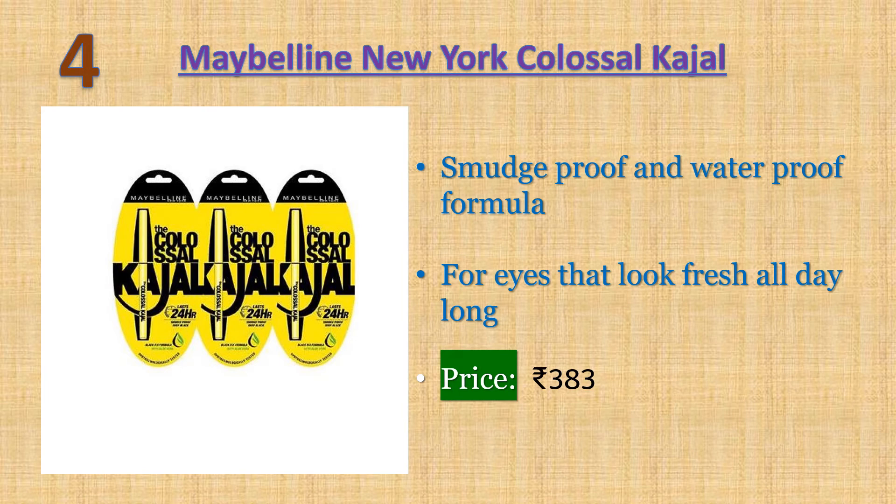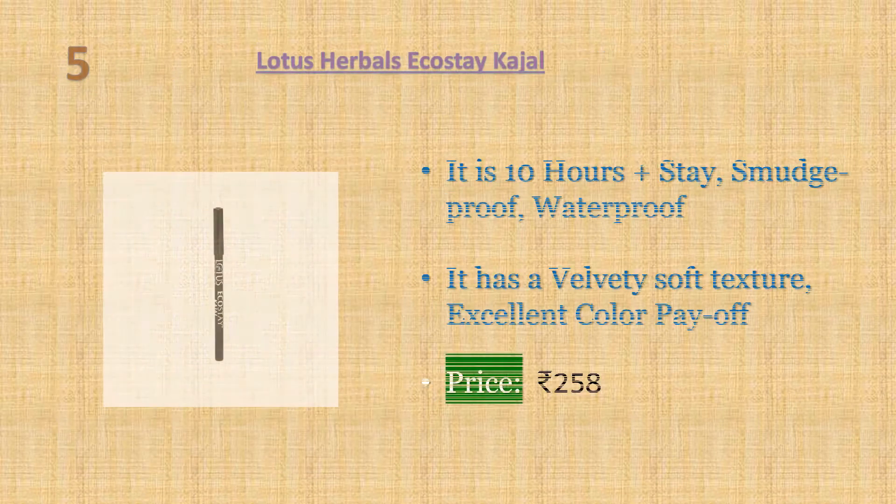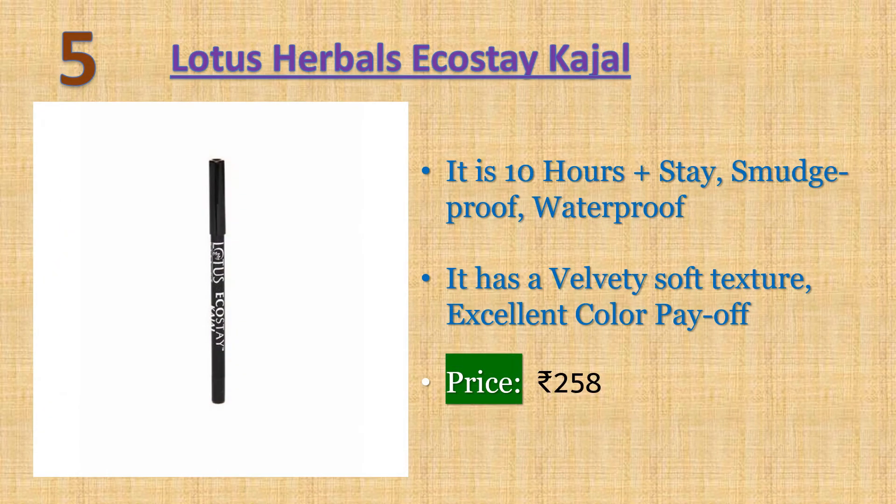Number five: Lotus Herbals Eco Stay Kajal — 10 hours plus stay, smudge proof, waterproof kajal, free of paraffin, animal oil, and preservatives. It has a velvety soft texture with excellent color payoff, and is suitable for contact lens wearers. The formula gives a smooth, powdery, intense color payoff combined with excellent blendability and waterproof long-lastingness. Price: 242 rupees.